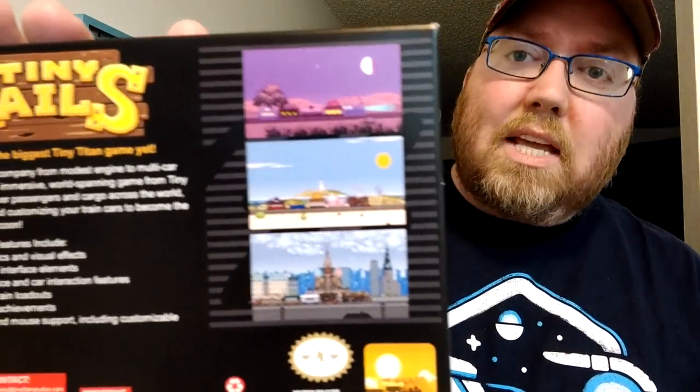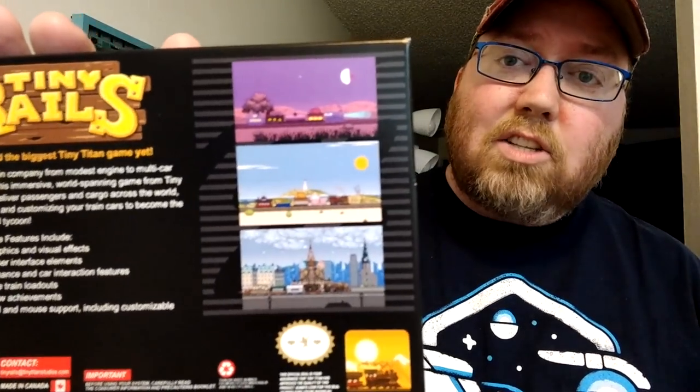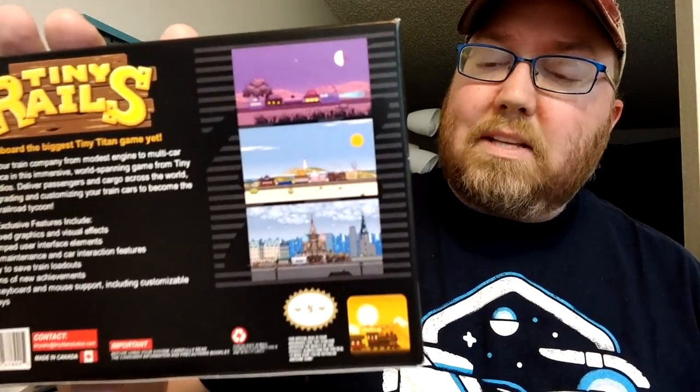The more I look at it — I'll show you the box here — the more I look at it, it looks like the kind of game I would play anyway. It just looks fun, like classic 16-bit style with the colors and all that. Revamped user interface elements, dozens of new achievements, full keyboard and mouse support including customizable hotkeys. Those things sound fun to me with Steam. Just wanted to show this off really quickly — Tiny Rails, available now on Steam. Thanks so much for watching.